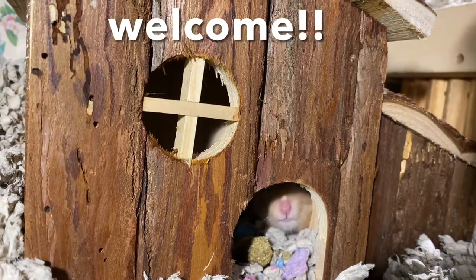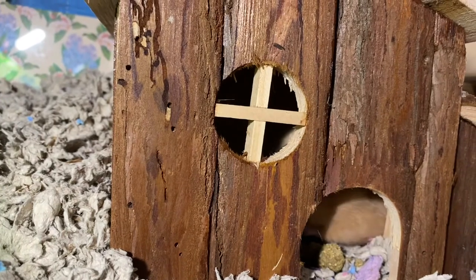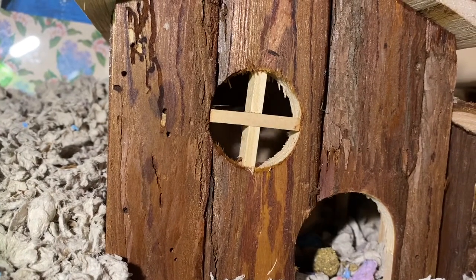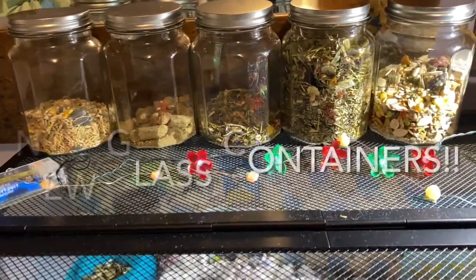Hey hamster lovers! Welcome to another episode of Typewriter the Hamster. Her cage has changed a little bit because she's growing and she needed more room. I wanted to share just a few things that I've done for Typewriter's cage.